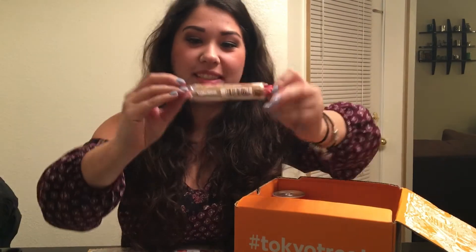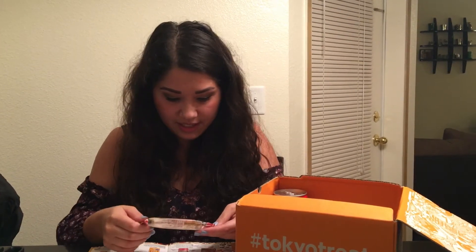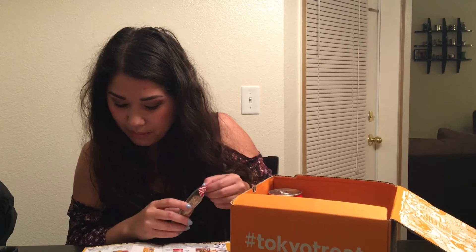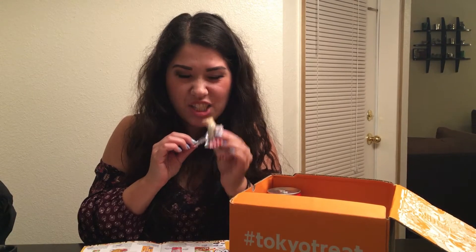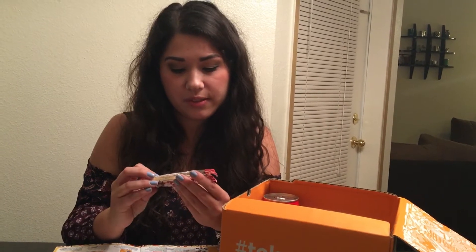No idea what this is. I love when I don't know what it is because I thought I would know everything since I love Japanese snacks. Looking at my guide — it's a nori can go stick, a semi-soft chewy candy covered with an ample amount of roasted soybean flour. After I just said there's not a lot I don't like, I don't think I could say I like this one. It tastes like it needs some salt — it's kind of in between sweet and savory.